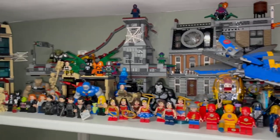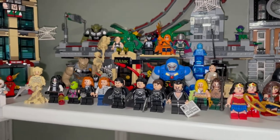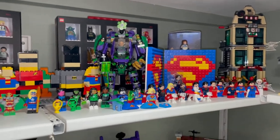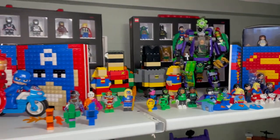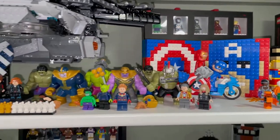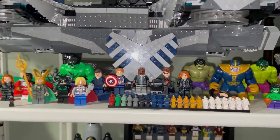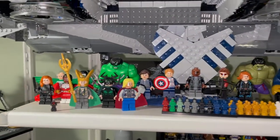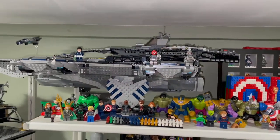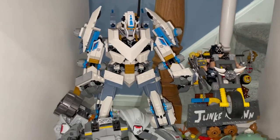The X-Men ship is back there, along with some more X-Men minifigures. We have Flash, Wonder Woman, Spider-Man, Superman villains, Superman minifigures, Green Lantern, some Duplo figures, Hulks, and some more little micro nano figures. Then some Thor Ragnarok, Thanos, the Helicarrier, and more minifigures.